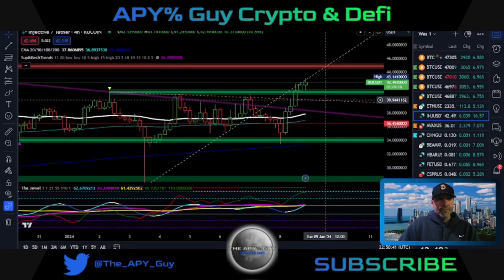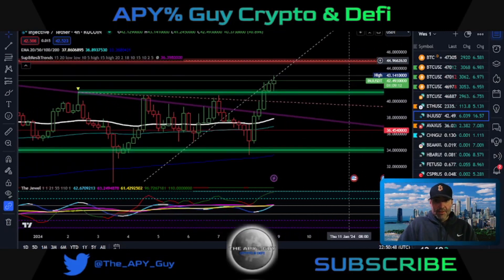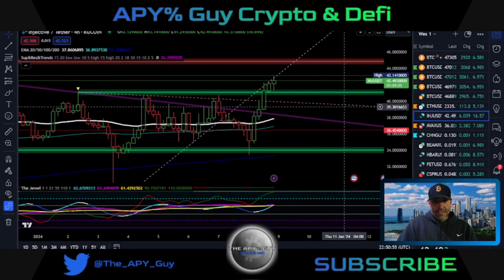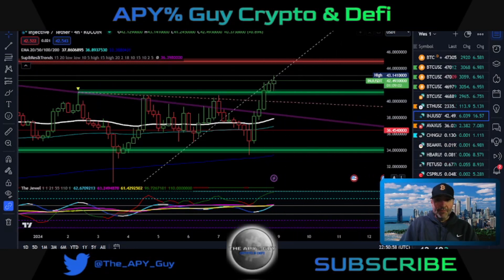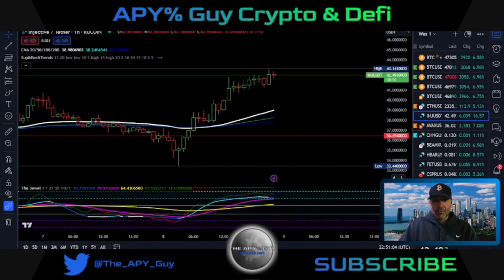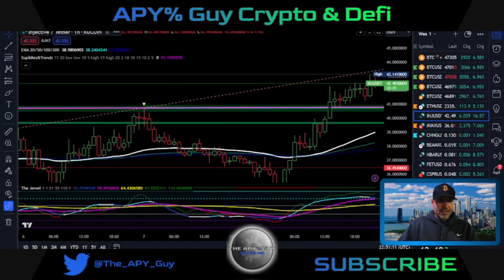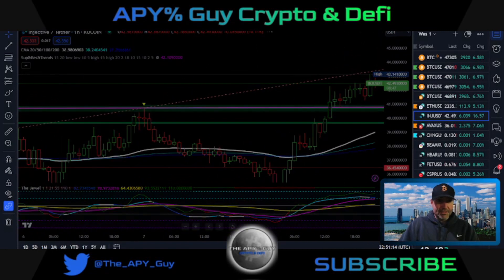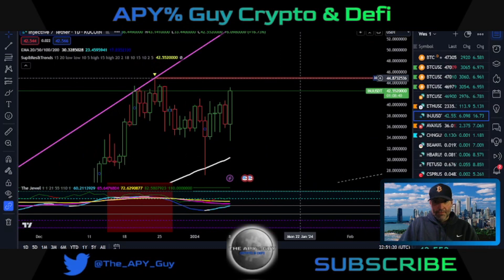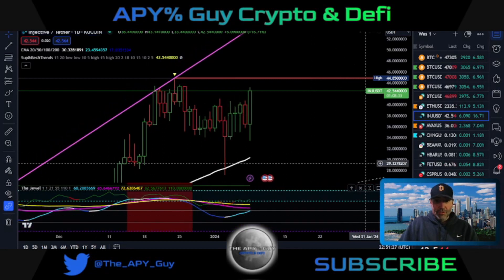Let's take a look at the Injective chart. The 4-hour has broken out above resistance. I think it has resistance up here at $45.45 — it might come back down and test it, which would be a great opportunity in my opinion. The 1-hour shows it's on a trend line going up quite a bit. The daily looks pretty good too — I think it's going to come up at least to $44.87. The daily is up, and the JEWEL is up on the daily.